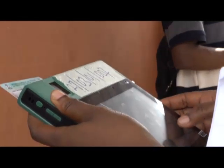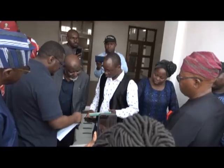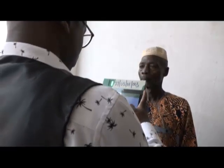The mock accreditation exercise took place in 12 centers across the three senatorial districts of Ogun State in Abeokuta. Yemi Dalimo, NTN News.